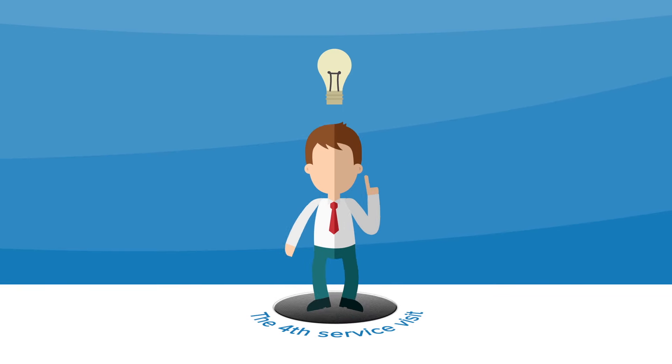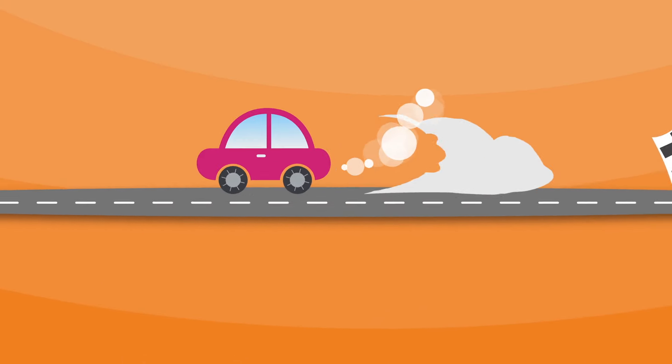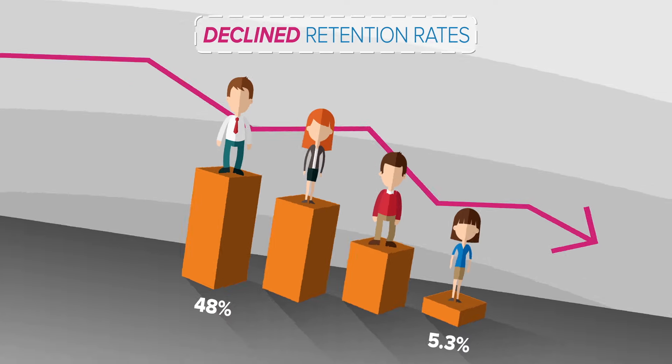Did you know that the fourth service visit is the sweet spot for sales and service retention? But unfortunately, most customers never reach the fourth visit. In fact, retention rates declined from 48% for the first visit all the way down to 5.3% by the fourth visit. That's a lot of customers to lose along the way. So what are you going to do about it?